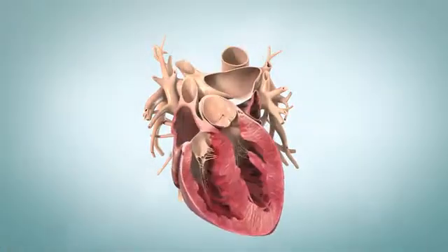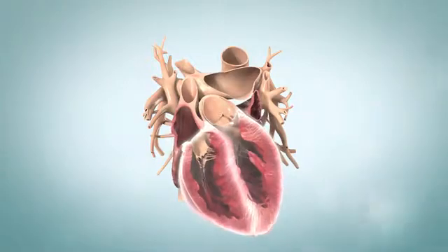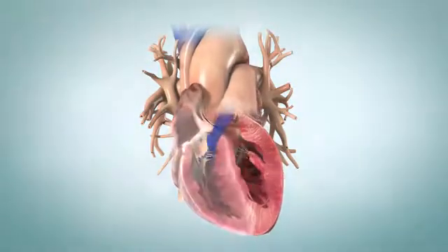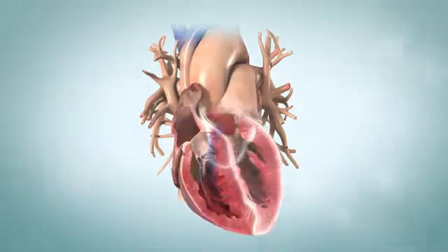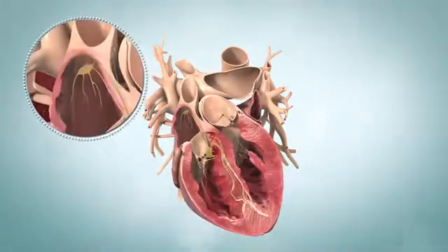Your heart has four chambers: two on the top called atria and two on the bottom called ventricles. These chambers work together to pump your blood. The right atrium and ventricle pump blood to your lungs; the left atrium and ventricle pump blood to the rest of your body. Electrical signals travel through your heart causing it to pump in a regular rhythm of about 60 to 100 beats per minute, and these signals normally start in your right atrium.